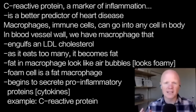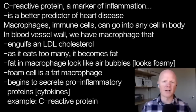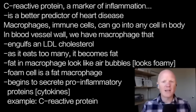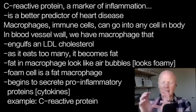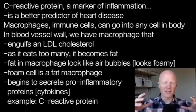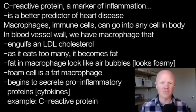We have these things in our bodies called macrophages — the prototypical immune cell. They flow through the blood and can go into tissues anywhere throughout the body. You find macrophages all over the body, in the blood and within tissues. In the wall of blood vessels, a macrophage can engulf LDL cholesterol. As it eats too many, it gets fat. When you look at this fatty macrophage under a microscope, all those big pockets of fat look like air bubbles — it looks foamy. That's why they call it a foam cell.